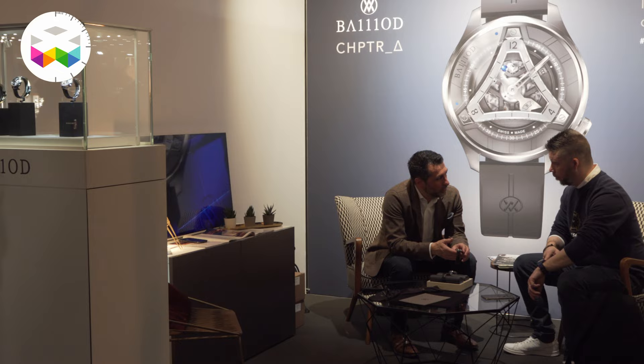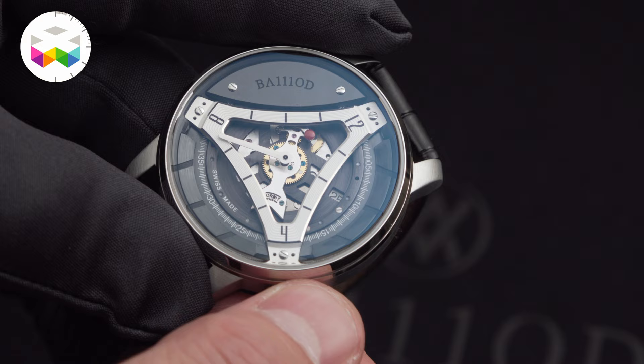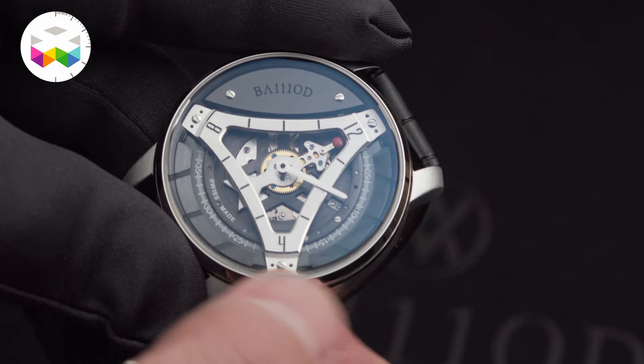And this year at Time 2 Watches, we come with something further, which is our own in-house complication. Swiss made, entirely developed here with a base of Soprod M100. We came with our own movement that redefines literally the lecture of time, the way we perceive the time.